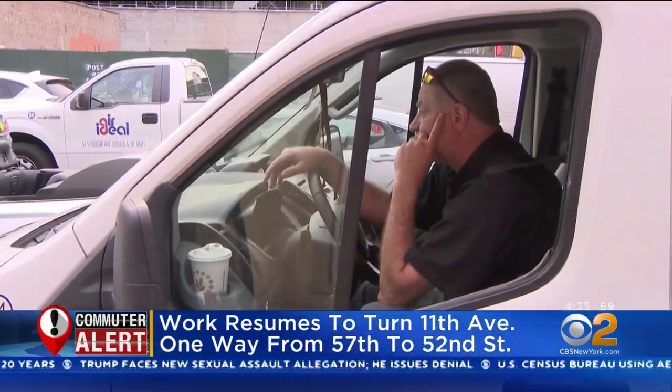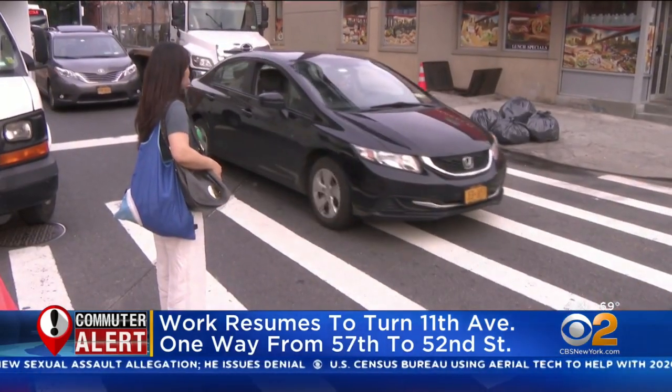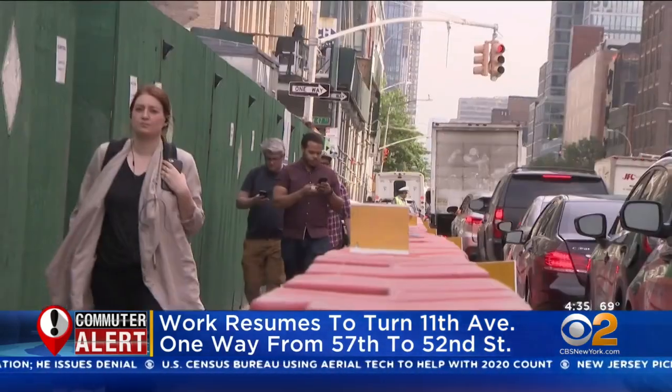When crews began the work a few weeks ago, drivers were confused — some even ticketed, many taken by surprise.